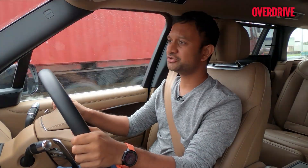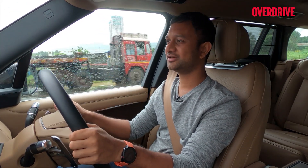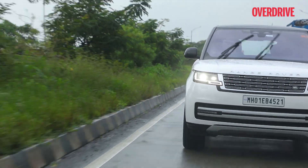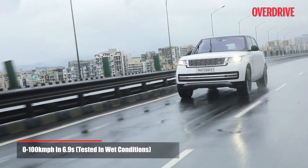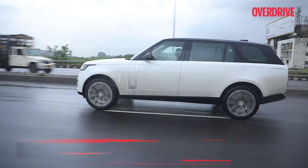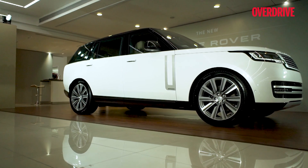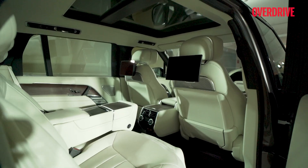Cruising on the highway is when you realise the beauty of this powertrain — you can be at 120 km/h with the engine ticking over at about 1,500 rpm. That gives you confidence to pull off overtakes easily, and when you put your foot down, you know it's there. A 0-100 km/h run in 6.9 seconds is pretty rapid for a diesel SUV that weighs 2.4 tonnes at the kerb. The average kickdown figures point to its more luxury orientation rather than performance, and the new Range Rover delivers.